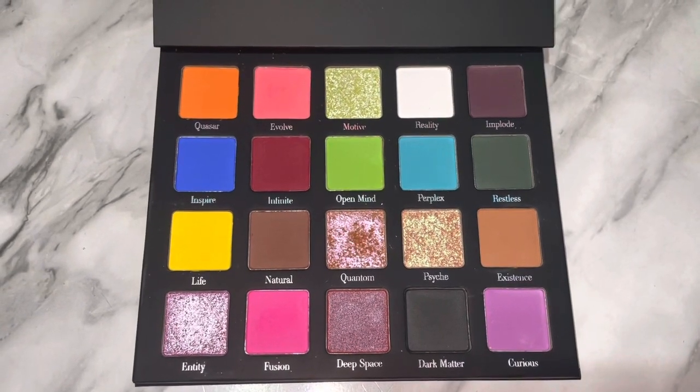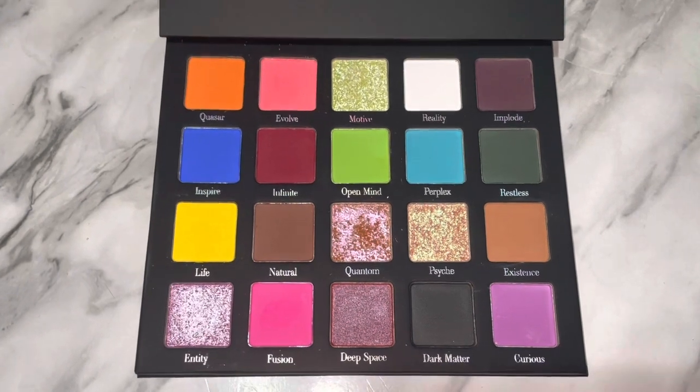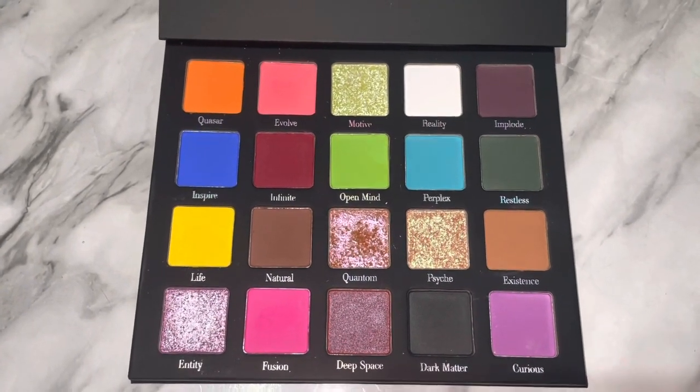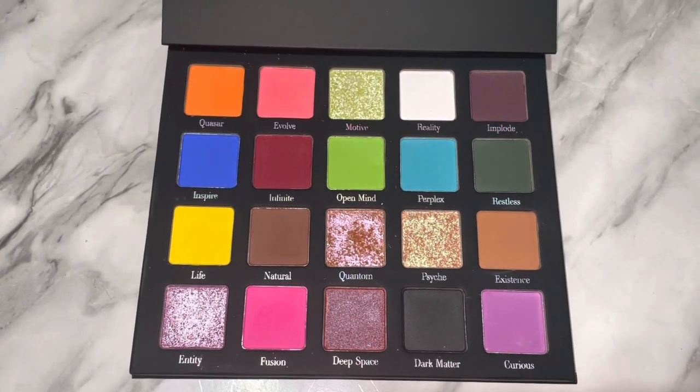Hey everyone, today we are going to be swatching and reviewing the Midas Cosmetics Perception Palette in collaboration with the Basic B. This palette is really, really beautiful and unique, so if you want to see swatches and my thoughts on this palette, just keep watching.